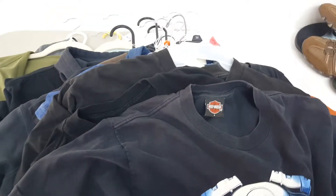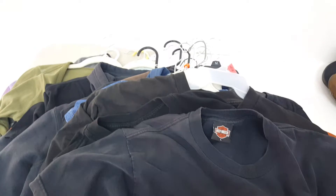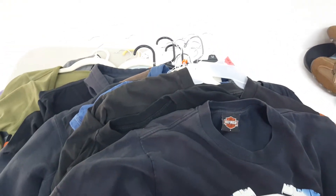Thank you all so much for watching — holy Harley Davidson galore! I hope you guys have a great week. If you can get out this weekend, go thrifting, go to a yard sale, buy a storage unit. Catch me on my next one, have a good day!